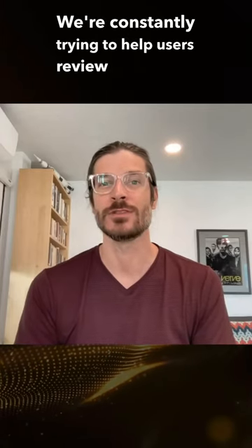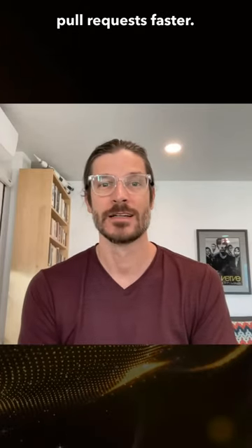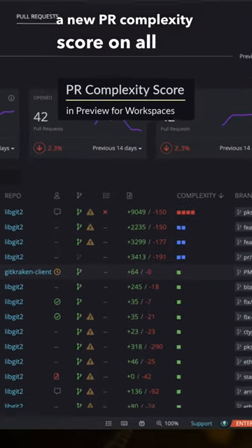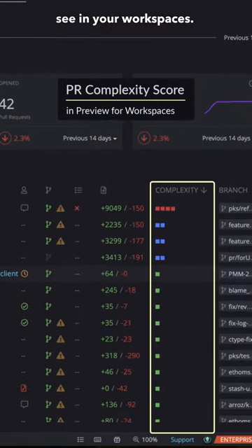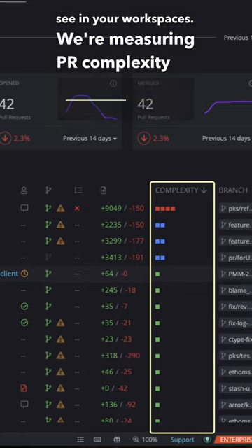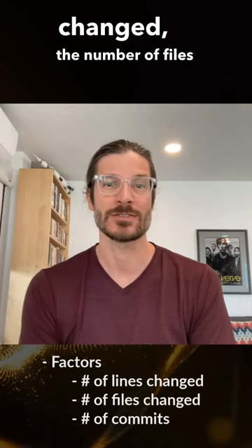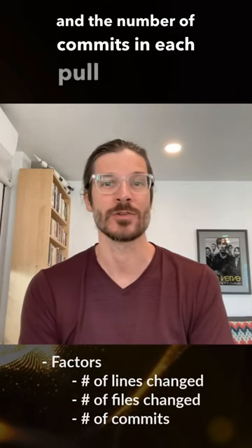We're constantly trying to help users review and merge pull requests faster. In 9.5, we're previewing a new PR complexity score on all pull requests that you see in your workspaces. We're measuring PR complexity on a scale from 1 to 4 that factors in the number of lines changed, the number of files changed, and the number of commits in each pull request.